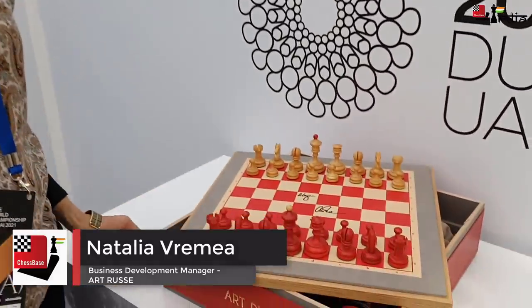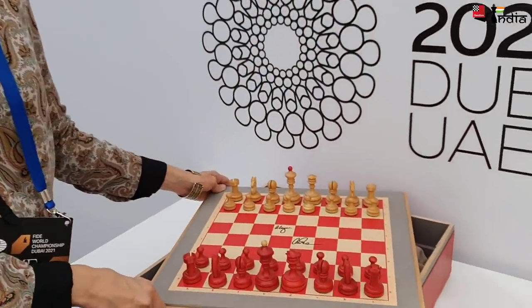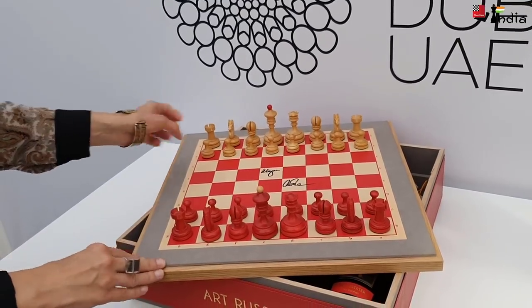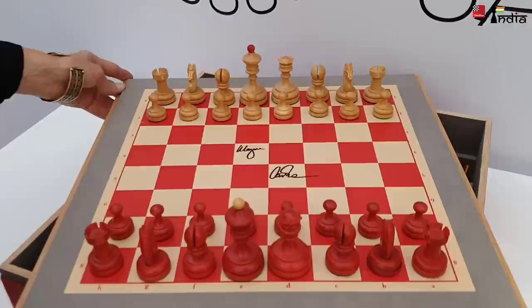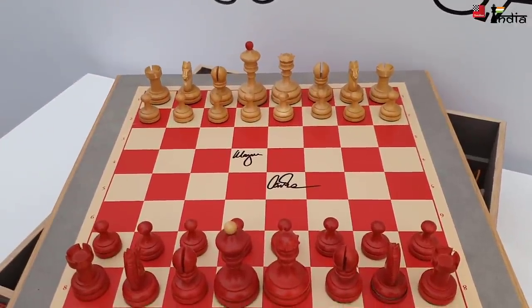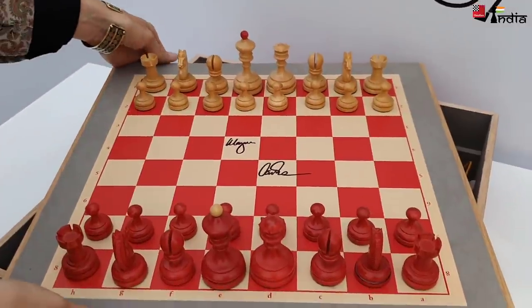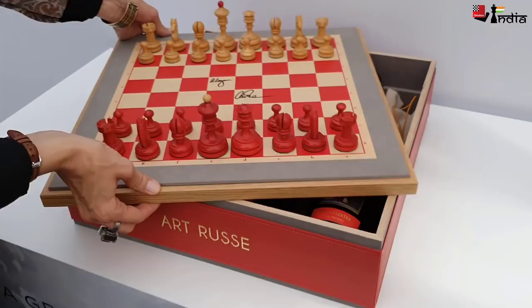Hello! What's your name? My name is Natalie. Natalie, I see this beautiful chess set here — what is it? This chess set is a future gift for the champion, the winner of the World Chess Championship. Look at the chess board with the pieces — quite an original gift. However, there is something more.